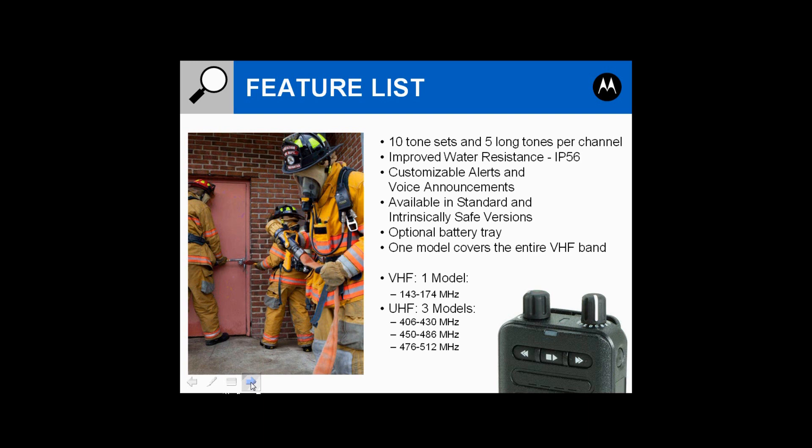There's an optional battery tray where you can put disposable AAA batteries into the pager. One VHF model covers the entire band split from 143 MHz to 174 MHz. In the UHF, there are three band splits — the most common one you're likely to use is 450 to 486 MHz.